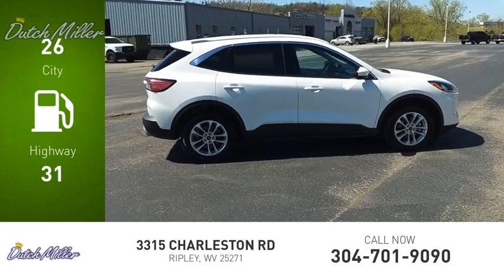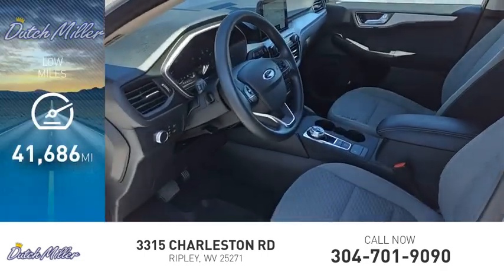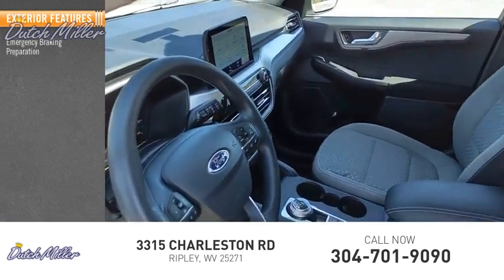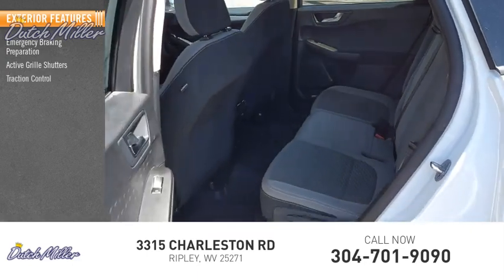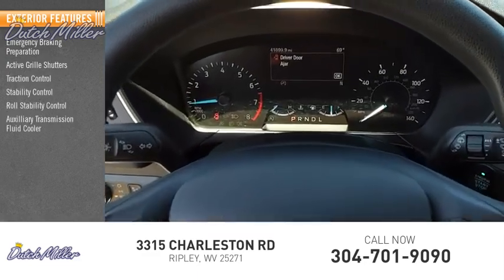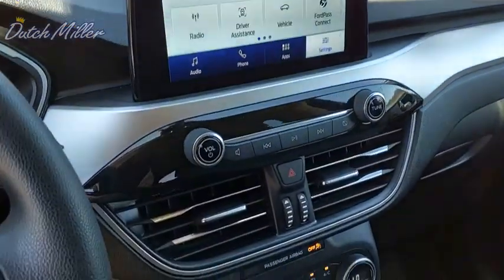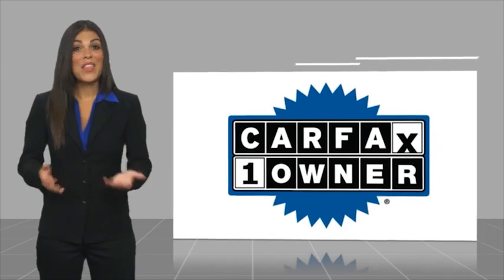This vehicle has less than 45,000 miles. Here are some of this vehicle's great options: emergency braking preparation, active grill shutters, traction control, stability control, roll stability control, and auxiliary transmission fluid cooler.